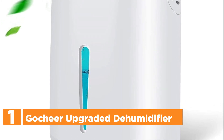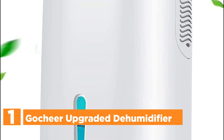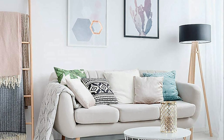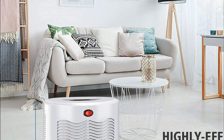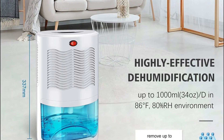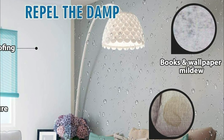The top pick on our list is the GoChier Upgraded Dehumidifier. It is equipped with a 2,000 ml water tank that can remove up to 1,000 ml of moisture per day, helping to make your home healthier and more comfortable. This portable home dehumidifier can be moved to different rooms and placed anywhere you like. It is ideal for areas with high humidity such as the bathroom, small basement, closet, kitchen, or living room.